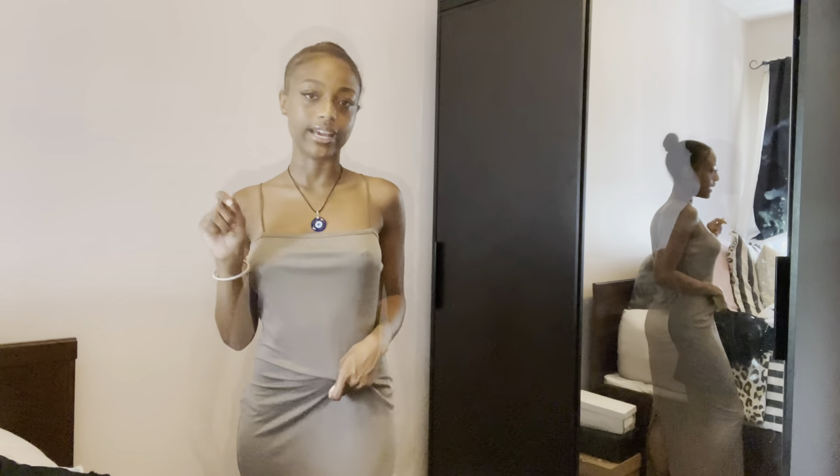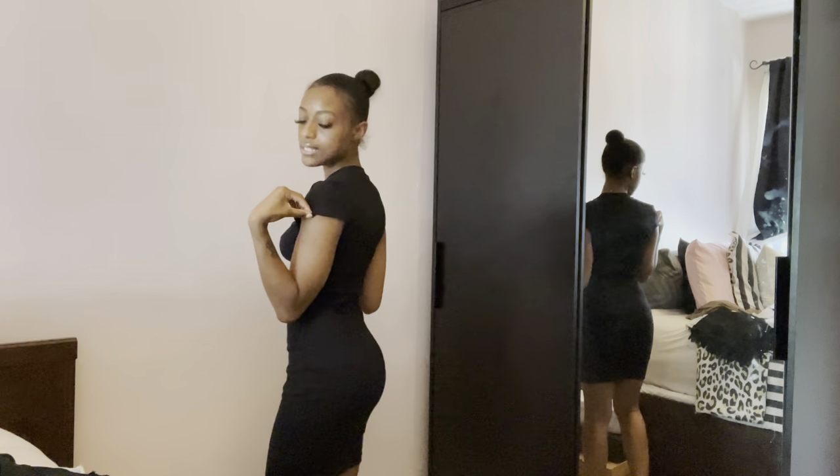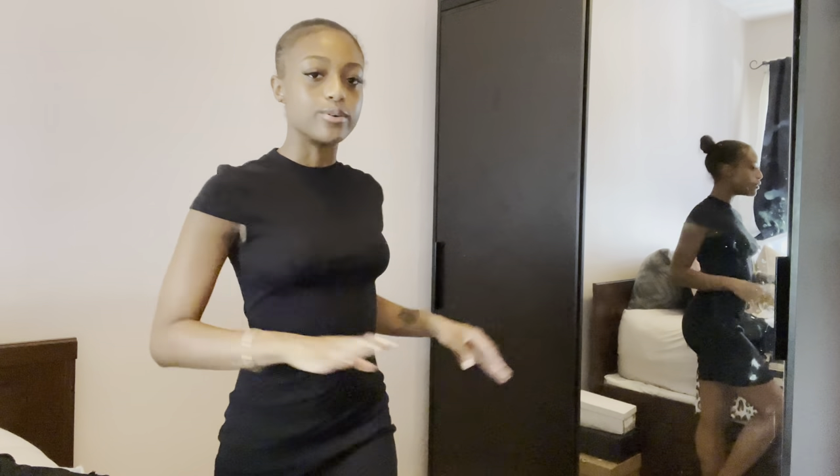This is a basic black bodycon dress and I love the cap sleeve — it's very cute. It's a little boost from casual because of the sleeves and the neckline, but still very simple. I would wear this with my platform Converse. You can dress it up or dress it down, and it's something you can easily just put on and go — any occasion, a last-minute fit.